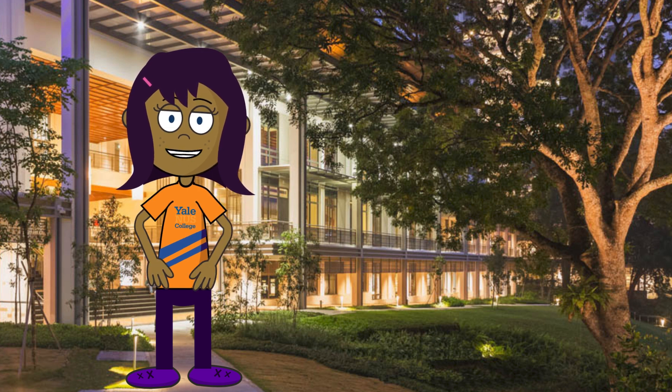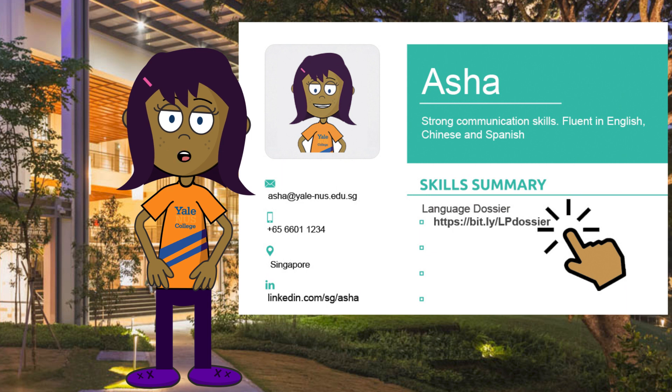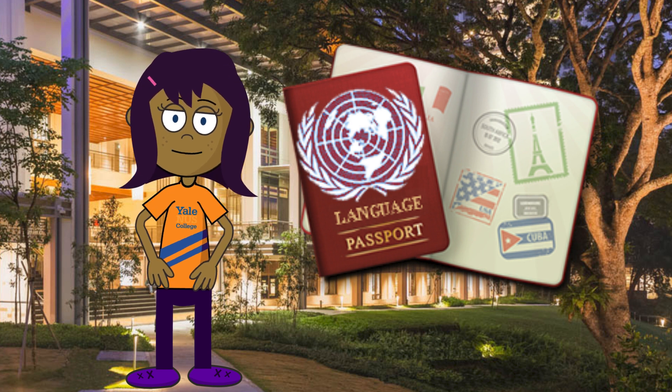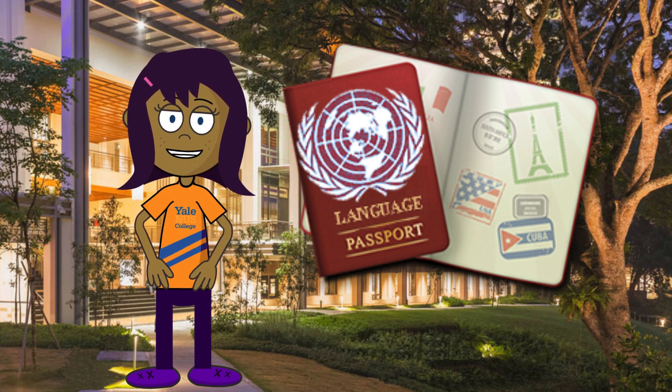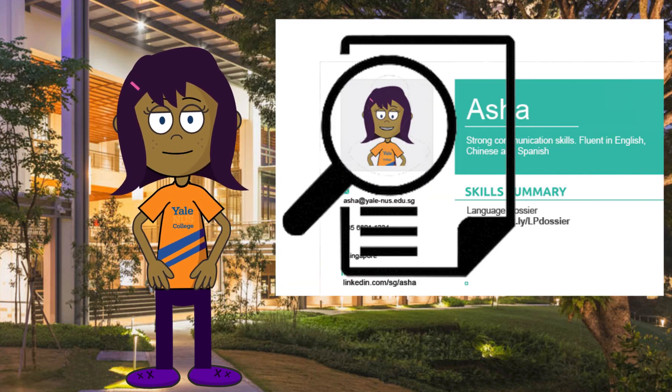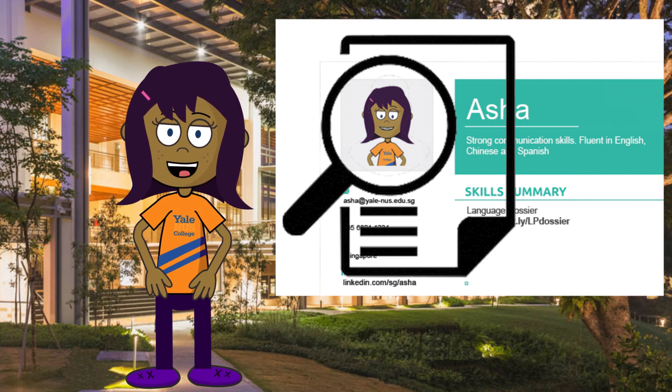I know that some of these things are included in my CV, but I like to attach my language passport to it as it provides more context and gives a clearer picture of my language and intercultural abilities. As I apply for internships and jobs on and off campus, I want to make sure I highlight my strong language profile.